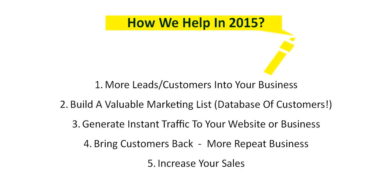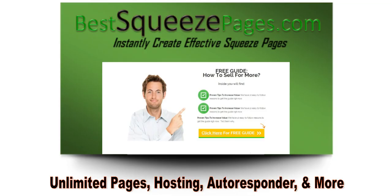Number four will help you bring customers back for repeat business and also help you avoid lost sales. Over 70% of the people who visit a business website never return. Using Best Squeeze Pages helps you avoid those lost sales by bringing customers back over and over again. And finally, number five — most importantly — we're going to help you increase your sales immediately.